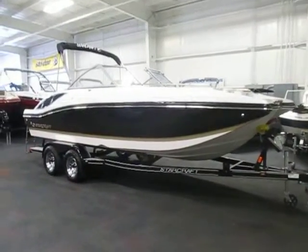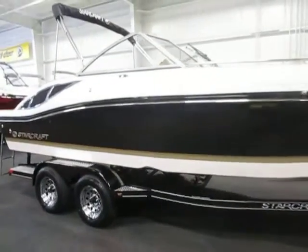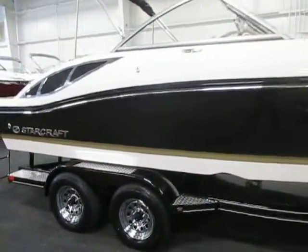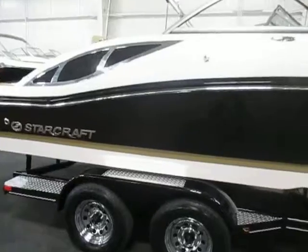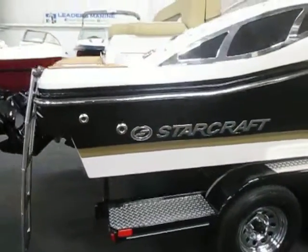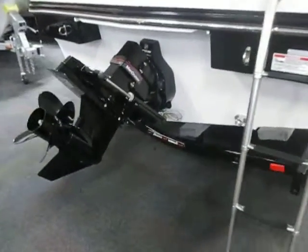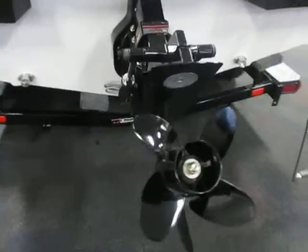This is a new StarCraft 210 SCX. This is a crossover style deck boat, black and tan. It's powered by a Miracruiser 250 horse 5.7 liter V8 with a two-year factory warranty.